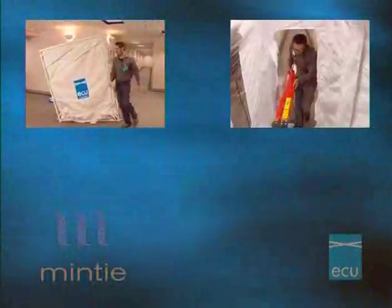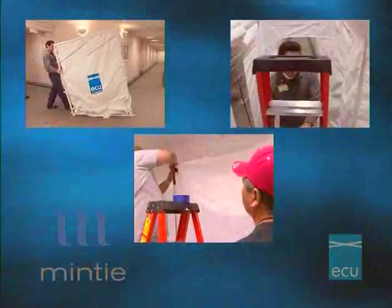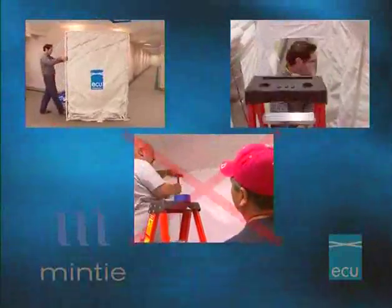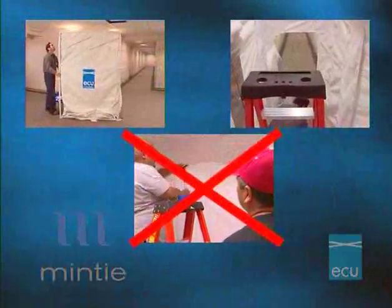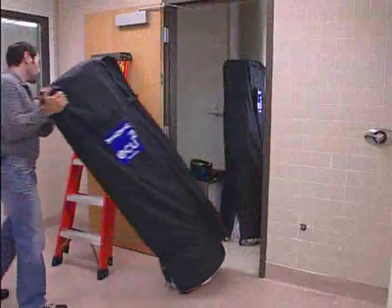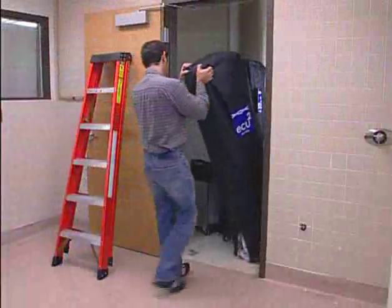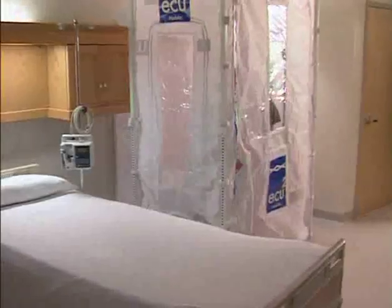The ECU is a flexible and cost-effective tool that can reduce the time and labor-intensive efforts and minimize the potential risks associated with inconsistent applications when using plastic sheeting and poles as containment enclosures. Easy to set up and use, and collapsing to the size of a large set of golf clubs for easy transport and storage, the ECU is the ideal containment tool when working in occupied environments.